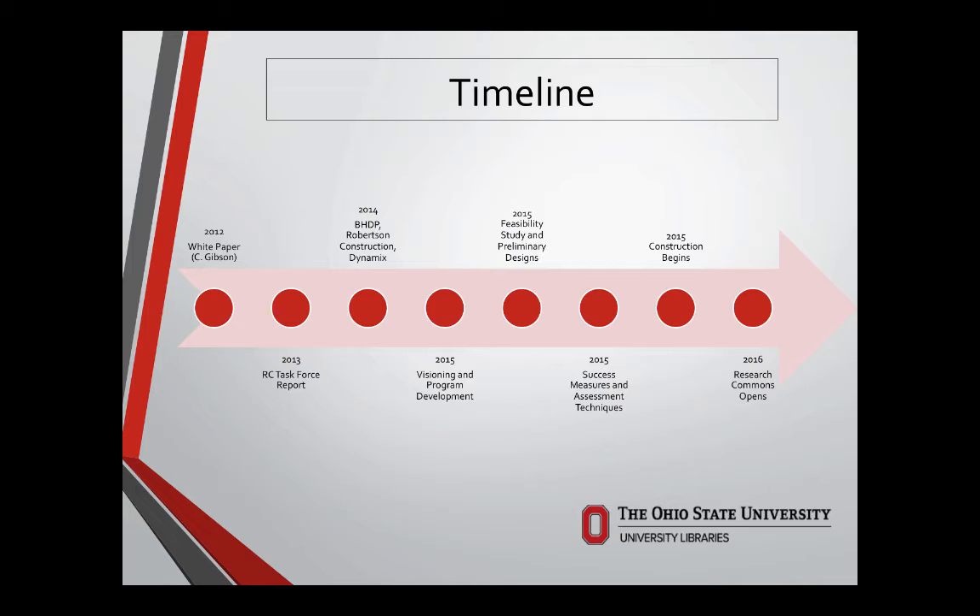Our two lead players, Maris and Josh, were developing a measurement and assessment techniques document that would play a prominent role as we moved forward.